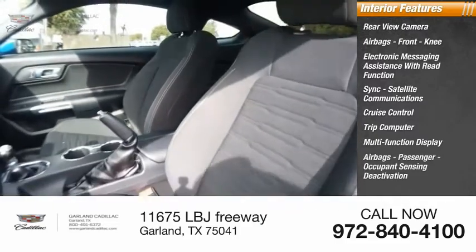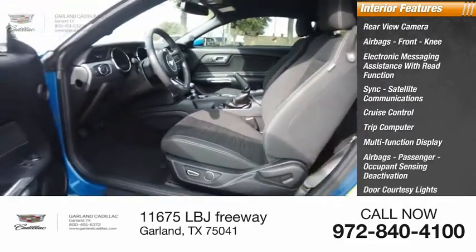Additional airbags include passenger and occupant sensing deactivation. The vehicle also features door courtesy lights and a tachometer.